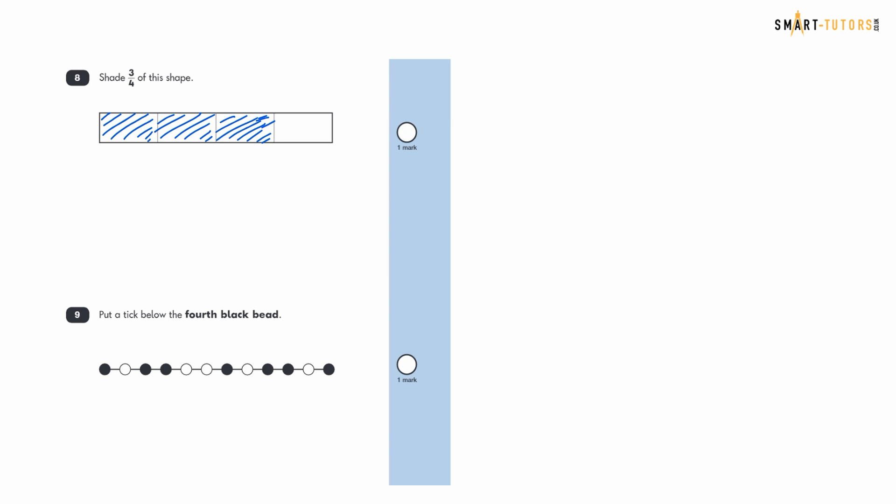Question nine: put a tick below the fourth black bead. Some people get confused and tick the third position, but remember you only count the black beads — ignore the white ones. Count: one, two, three black beads, and the fourth one is where you place your tick.